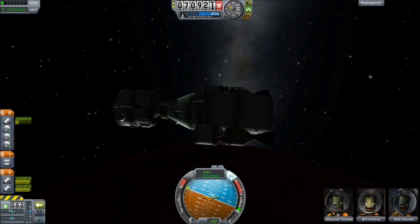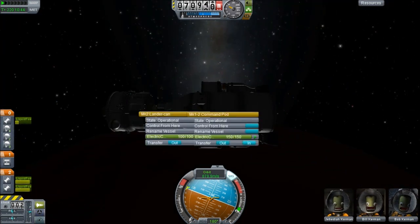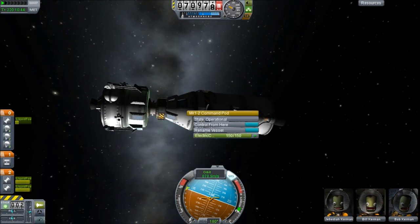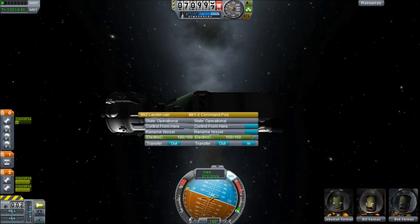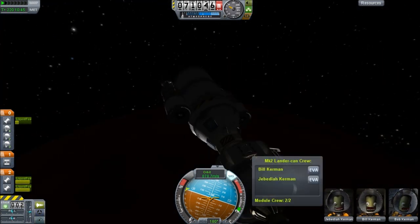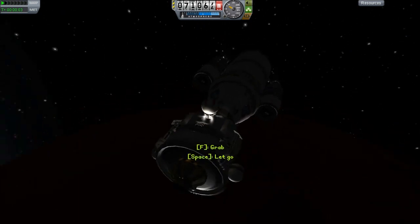And there we go — that's basically the hardest part of the mission over and done with, or at least this part of the mission. We have to get back now, which, as I've said, is easier than getting to Juna. So it shouldn't present us with any massive problems.